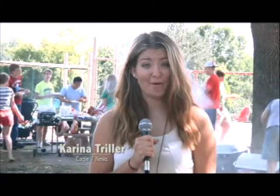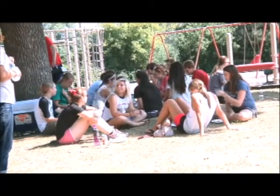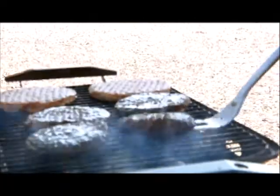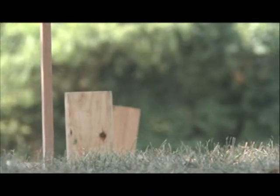A new year at Northwestern means a new class of freshmen. I was able to catch up with a few of them to see what they think of UNW so far. Karina Troller here with Eagle 7 News. I'm here at Oasis Park where students from Moyer, South and Southeast are gathered for their annual MOASIS event. Events like this are popping up all over campus at Northwestern and we're here to see what the freshmen think of their first year experience.